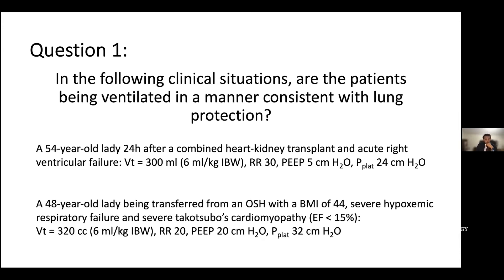Second patient: a 48-year-old lady transferred from an outside hospital, BMI of 44, with severe hypoxemic respiratory failure and severe tachycardia-induced cardiomyopathy with biventricular dysfunction. She's being ventilated with six mils per kilo ideal body weight — 320 cc — respiratory rate of 20, PEEP of 20, and plateau pressure of 32. Lung protective or not?